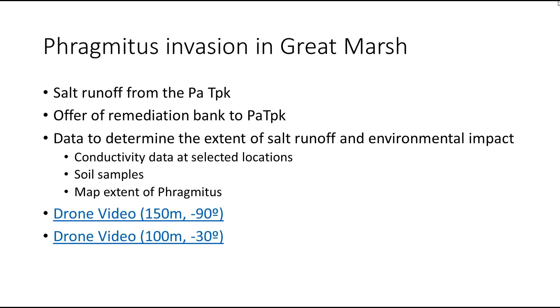So we applied to Cornell for a $20,000 grant, which we should hear about any day now. In the meantime, we're just gathering conductivity data to look at what happens during a storm event, particularly with the phragmites. Phragmites is salt tolerant.